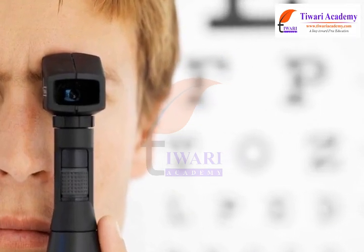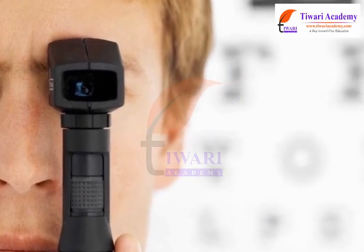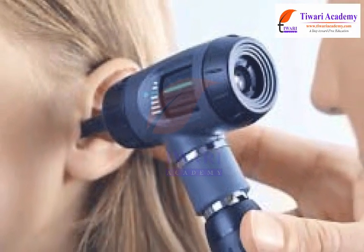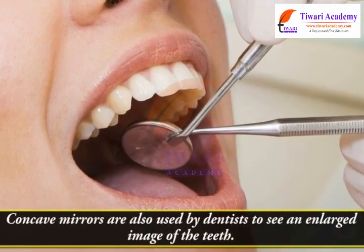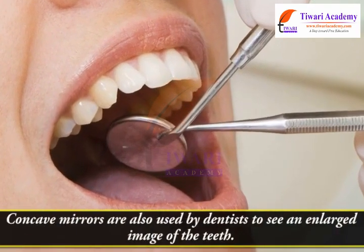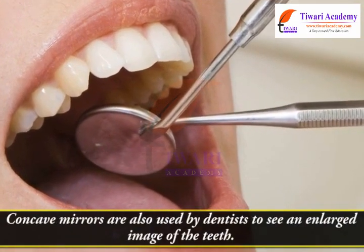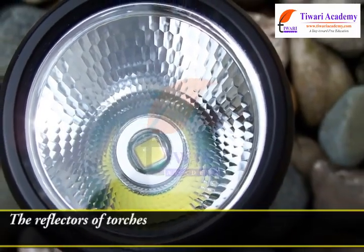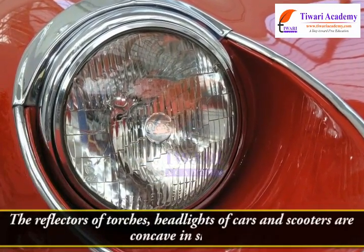Concave mirrors are used for many purposes. Doctors use concave mirrors for examining eyes, ears, nose, and throat. Concave mirrors are also used by dentists to see an enlarged image of the teeth. The reflectors of torches, headlights of cars and scooters are also concave in shape.